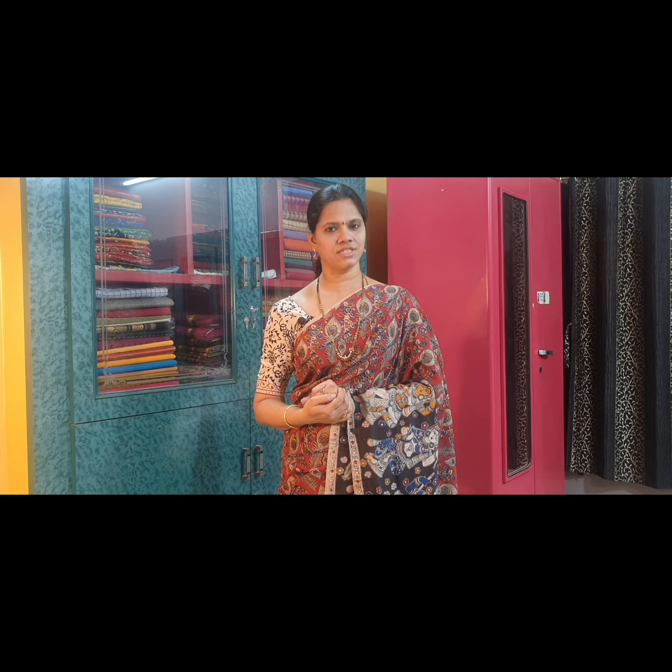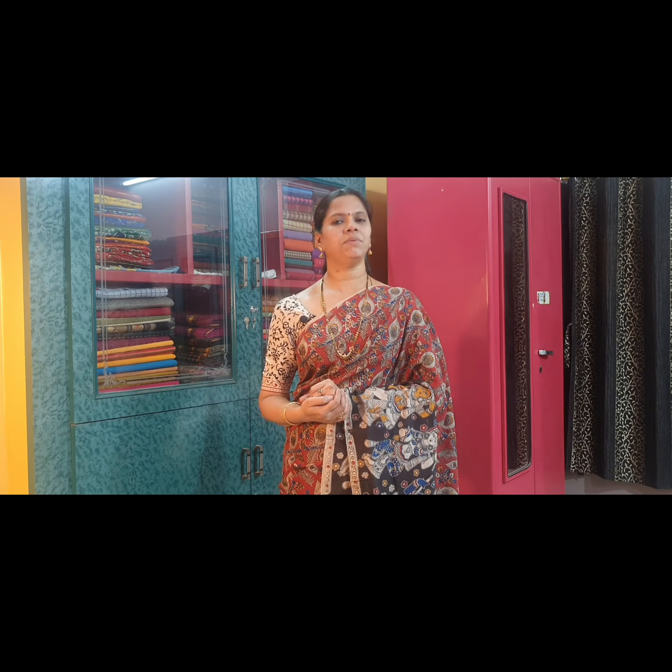To place an order for the saree, please click on the link given in the description box. Payments can be made through Paytm, GPay, or bank transfers. Shipping can be done anywhere within India; shipping charges are extra. Once again, the Margari annual sale is going on — there is a flat discount of 10–30% on sarees, dress materials, and nighties.